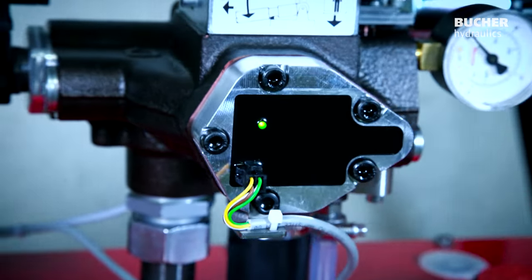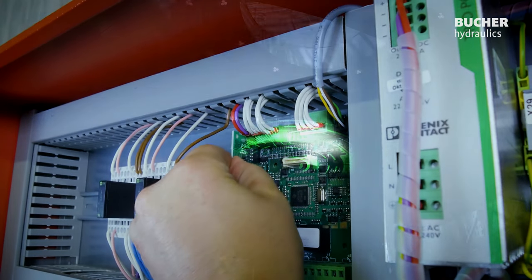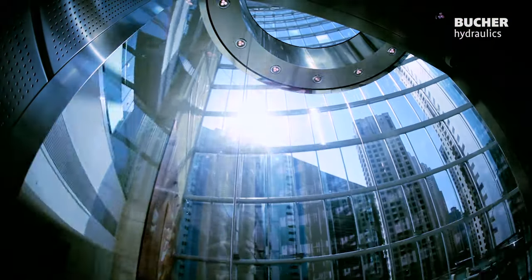The I-Valve of today, with the intelligence of tomorrow, for your innovations in the future.